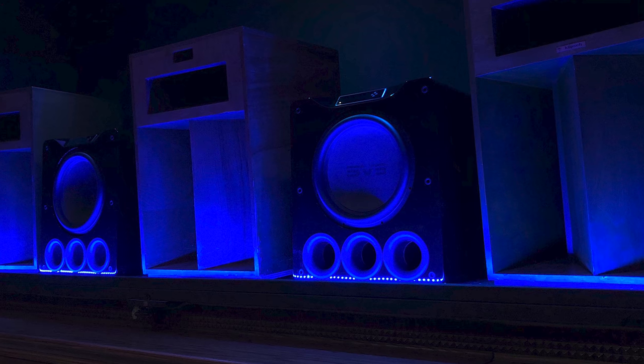From there I upgraded to a pair of SVS PB-16 Ultras. That was a different setup because there were three massive ports on the bottom of each subwoofer. With that setup I got a lot of movement in the screen. In fact, when I would crank it up with the lights on, you could actually see waves in the fabric of the screen — it was pretty noticeable with the lights on.